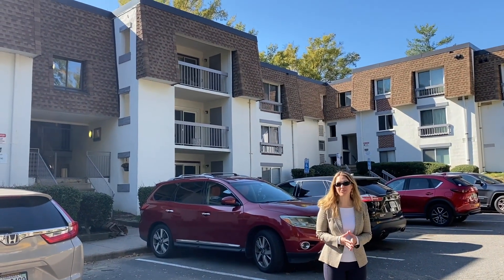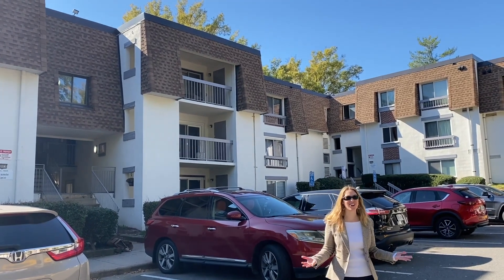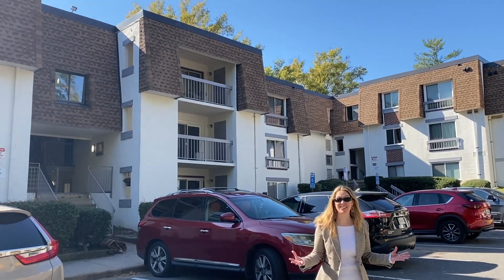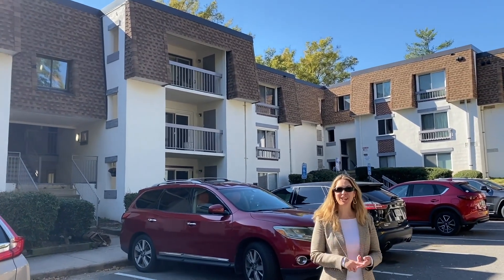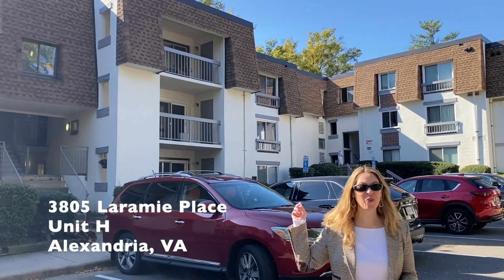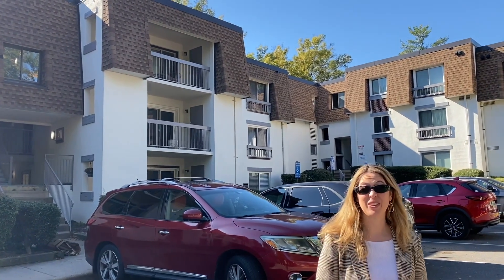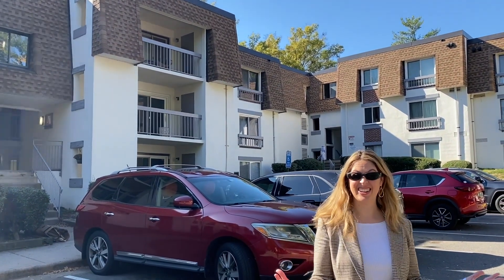Hi everyone, welcome to New This Week. I'm Susan Hall with Tom and Cindy and Associates at Long and Foster. We've got a couple of great properties to tell you about today — one for sale and one for lease. We're starting things off at 3805 Laramie Place, Unit H, a great Bella Vista model in Alexandria.